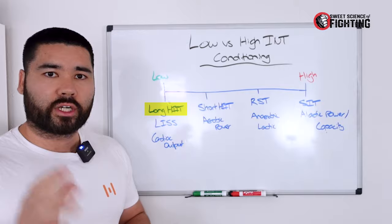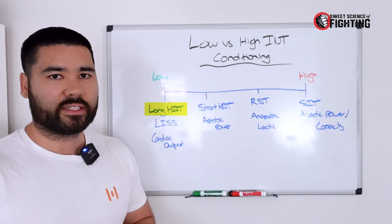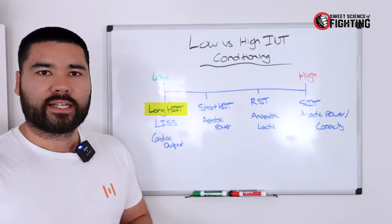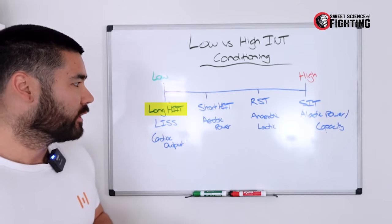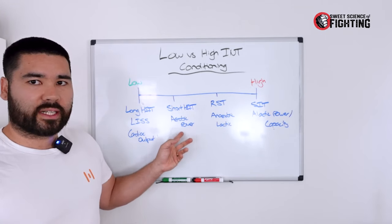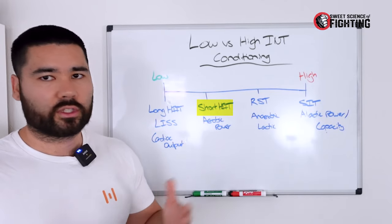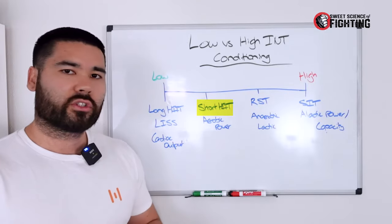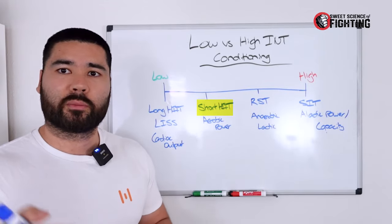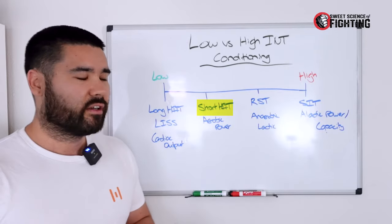Within the high-intensity interval training model, you also have long HIIT — typically, for example, eight minutes at 90 to 100% of max heart rate, repeating those intervals. Moving further up, we have short high-intensity interval training intervals, looking at one to two minutes. We could also label this as aerobic power threshold intervals.